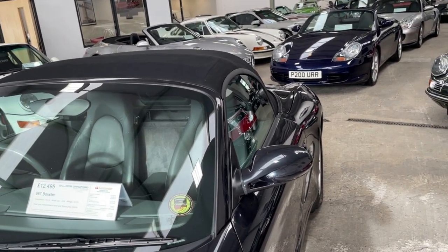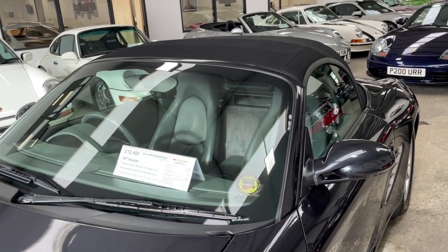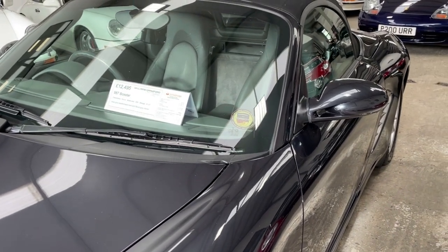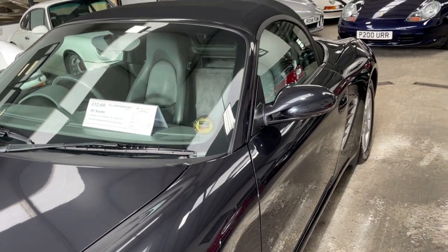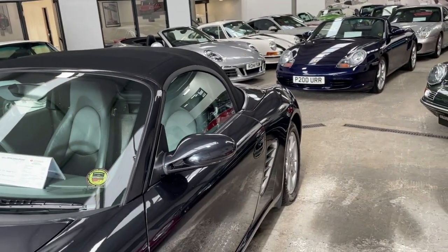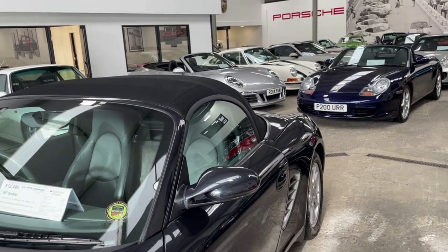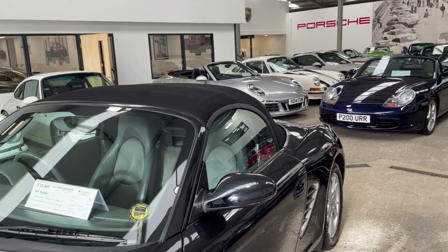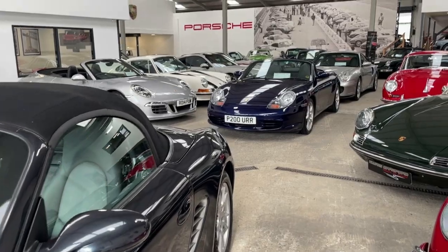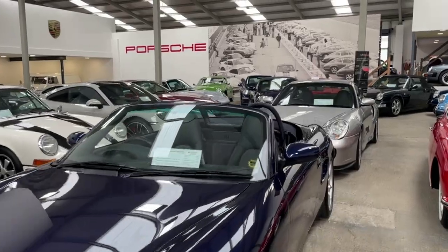Boxsters are a really good place for people to begin. We've had them at ten, twelve thousand pounds for really nice cars. This one I'm stood beside — I've only just noticed it — it's a 68,000-mile 987 in what looks like Atlas Grey, and it's twelve and a half thousand pounds. That's just super good, because as with most of our retail cars it'll be checked, warranted, and inspected.